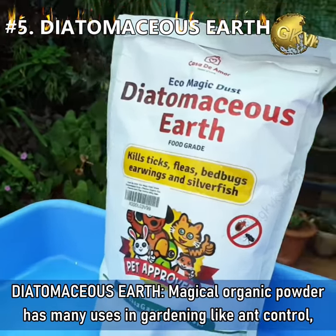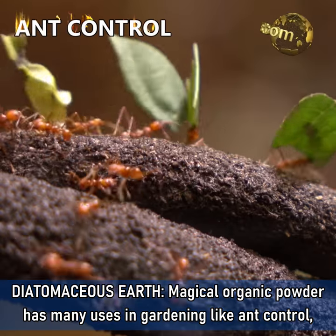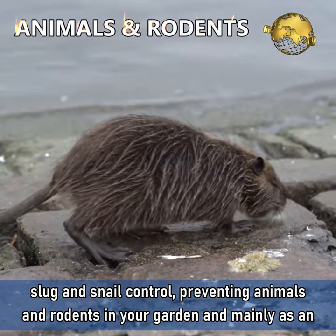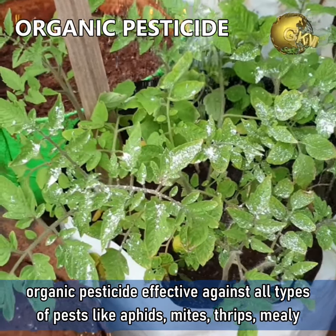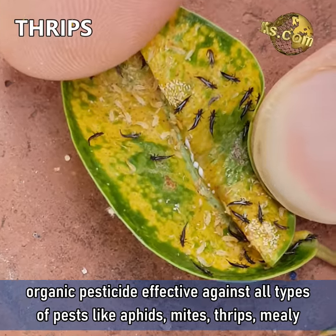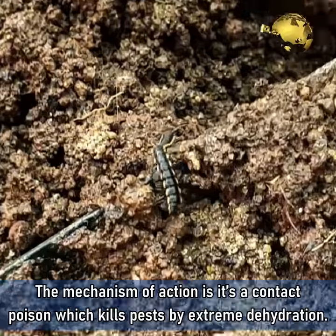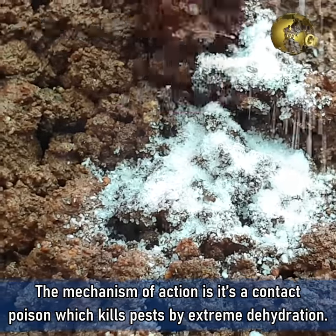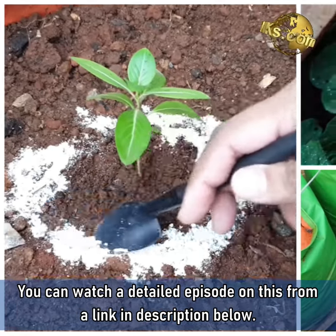5. Diatomaceous Earth. This magical organic powder has many uses in gardening like ant control, slugs and snail control, preventing animals and rodents in your garden, and mainly as an organic pesticide effective against all types of pests like aphids, mites, thrips, mealy bugs, caterpillars, and even soil pests and insects. The mechanism of action is that it is a contact poison which kills pests by extreme dehydration. You can watch a detailed episode on this from a link in the description below.